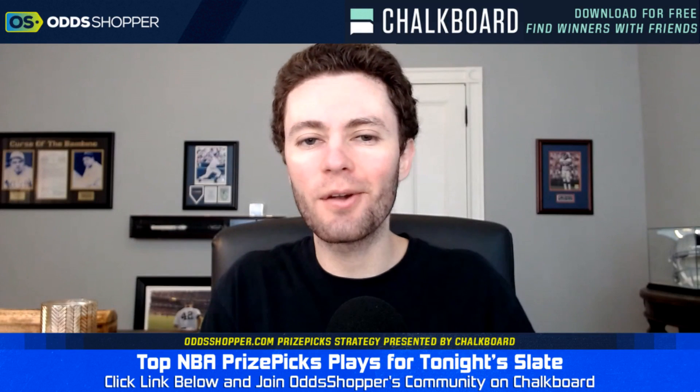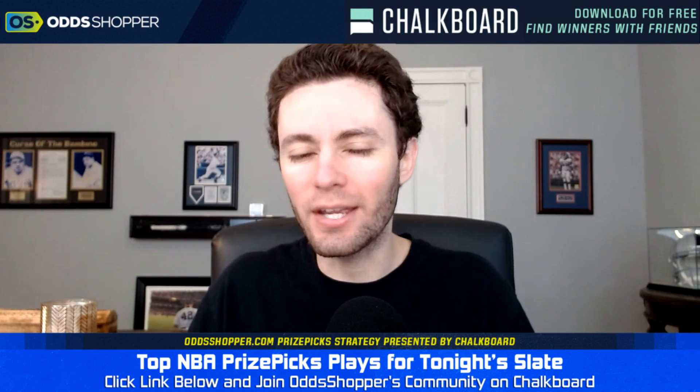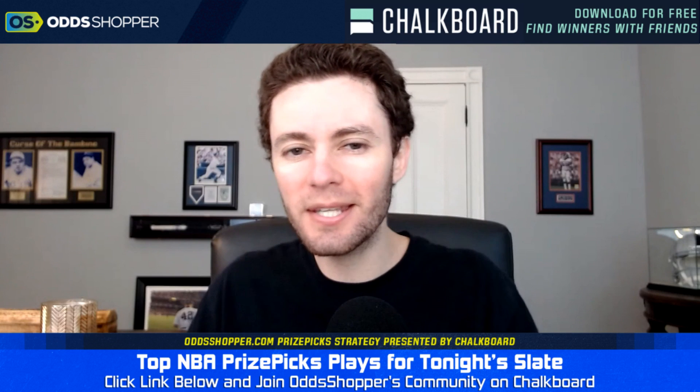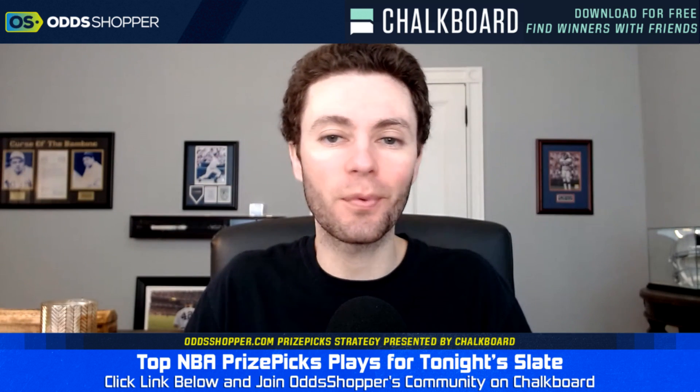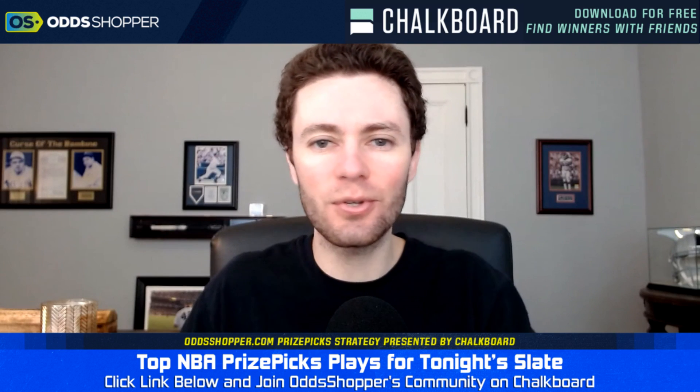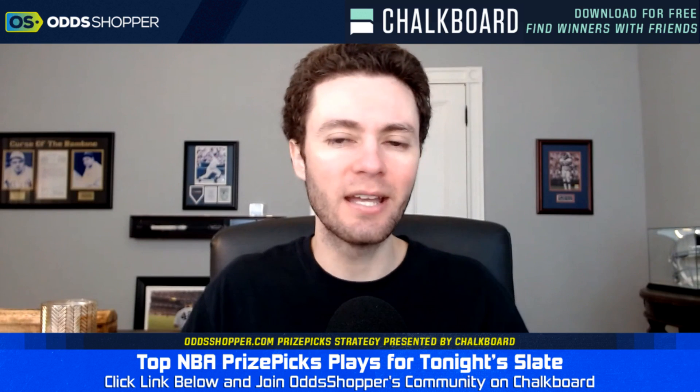What is going on, everybody? Greg Ehrenberg here from Odd Shopper. I hope you're having a great start to your weekend. It is about to get a little bit better because I'm about to break down my favorite Prize Picks plays for the Saturday NBA slate. And we've got two games, not just one to talk about today — two games.